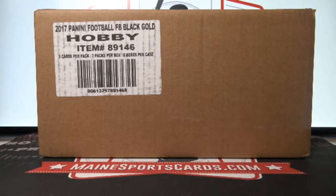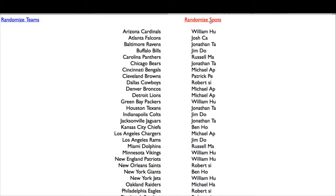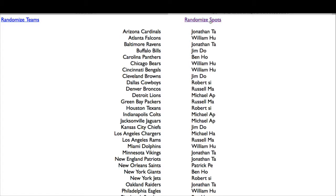All right guys, this is break ID number 91, 2016 Black Gold Football half case break, random teams. I know it says 2017 on the case — that is when it was made, it's based on the 2016 draft class. The list I'm going to show you has not been randomized as usual, so we will randomize it three times: one, two, three. And there are the pairings.